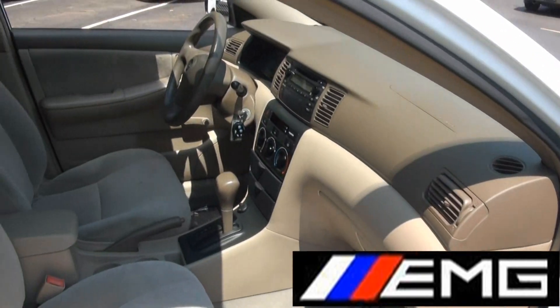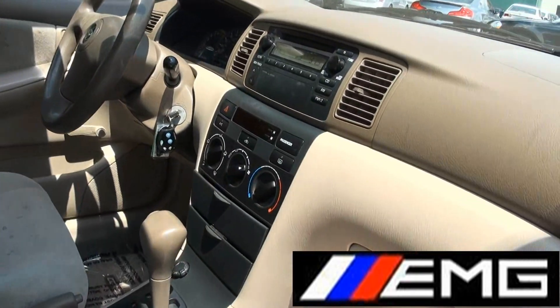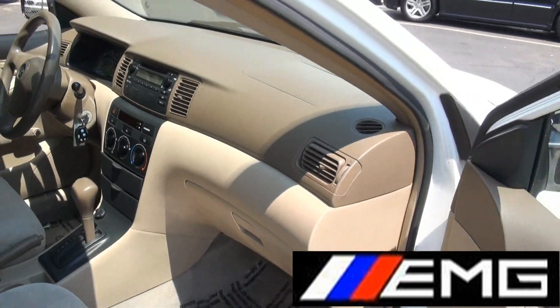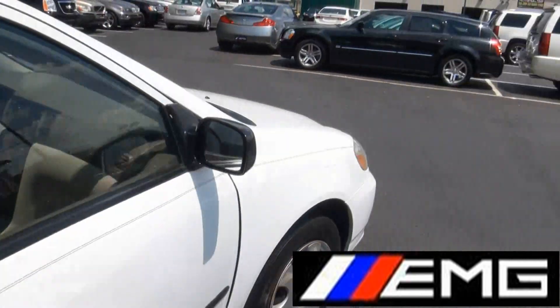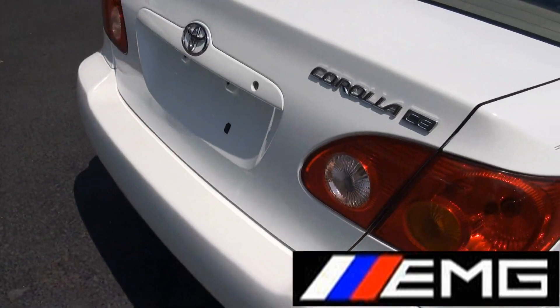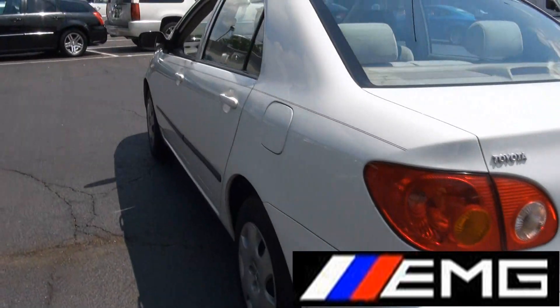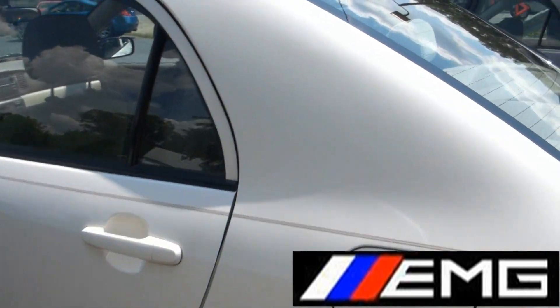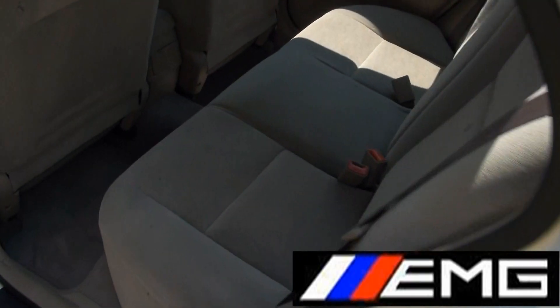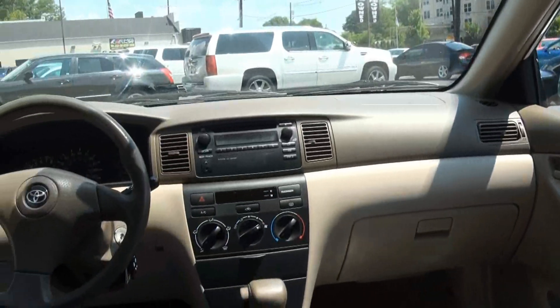This vehicle does feature roll-up windows but it has nice cold air conditioning and a very clean beige interior. It also has pretty respectable room — a lot of its competition may not have as much leg room in the rear, and you also have these nice headrests for rear occupants.